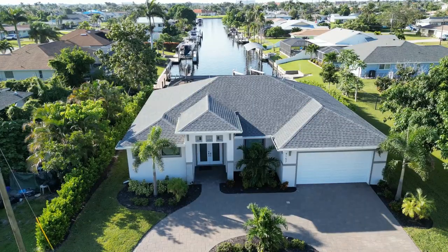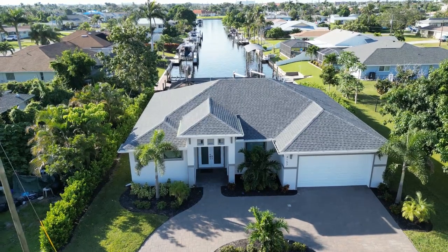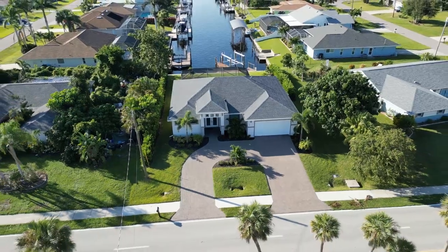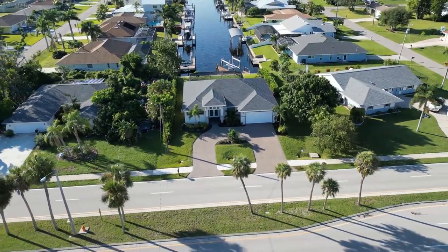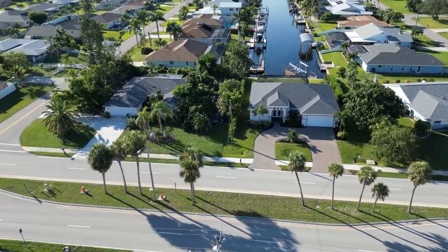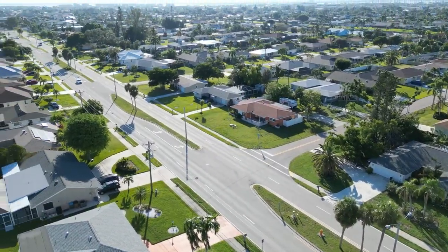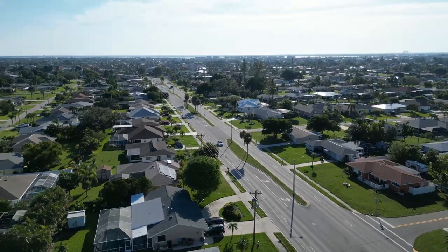I wanted to talk this week about the Cape Coral area — how it's breaking down, what it's like these days. Pretty much the houses themselves, you're getting a similar type of home no matter what area you're going to live in. It's just what do you want near you? What's your lifestyle? What's your commute for work? Kids going to school — what's important to you? Do you need to be close to a gym, a hospital, the bridges?